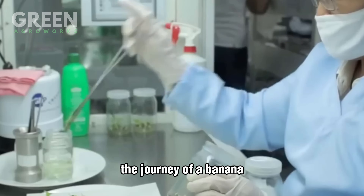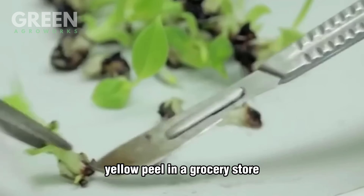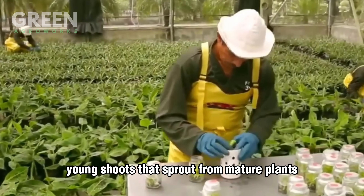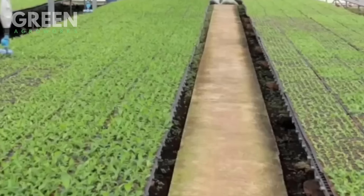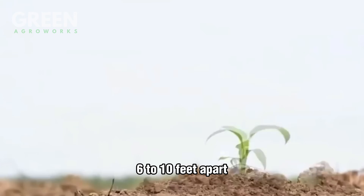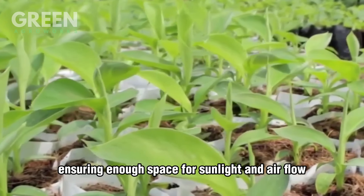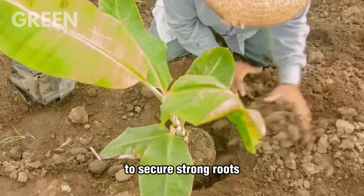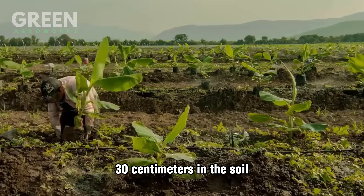The journey of a banana begins long before you see its iconic yellow peel in a grocery store. Farmers carefully select healthy banana suckers — young shoots that sprout from mature plants — to start a new crop. Each sucker is planted approximately 2 to 3 meters (6 to 10 feet) apart, ensuring enough space for sunlight and airflow, which are crucial for the plant's development. To secure strong roots, the suckers are placed about 12 inches (30 centimeters) deep in the soil.